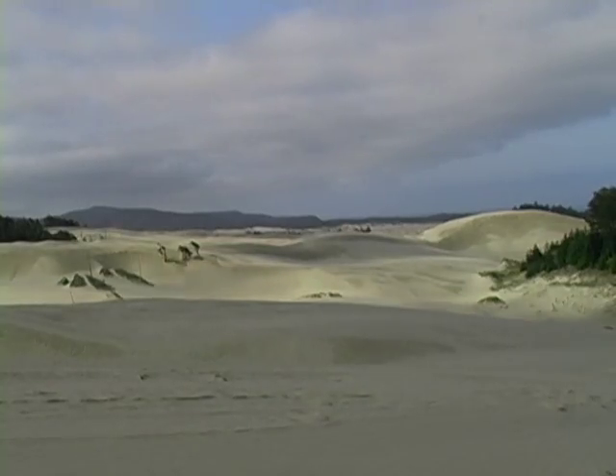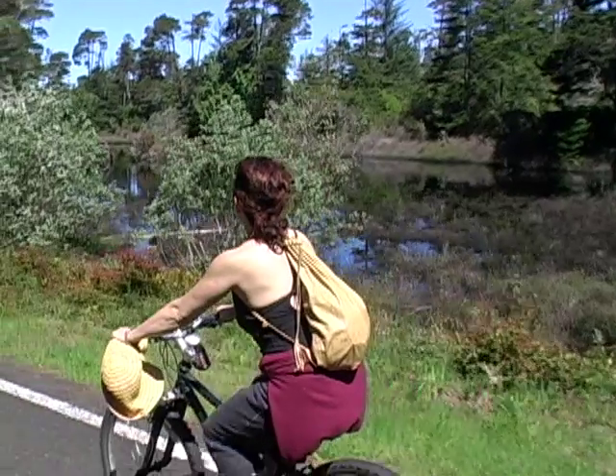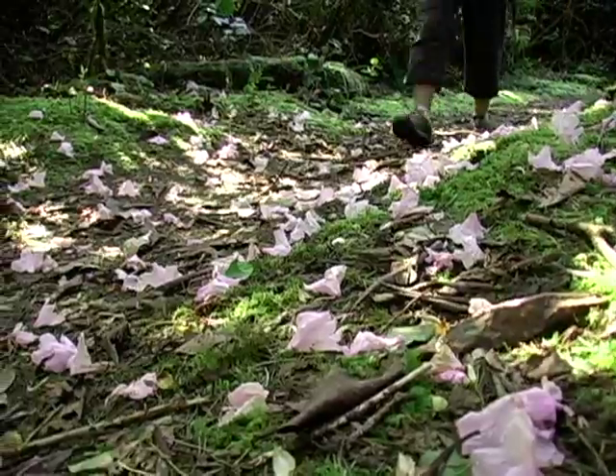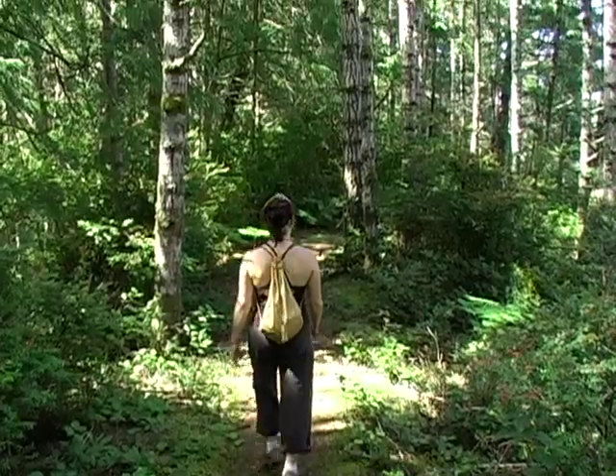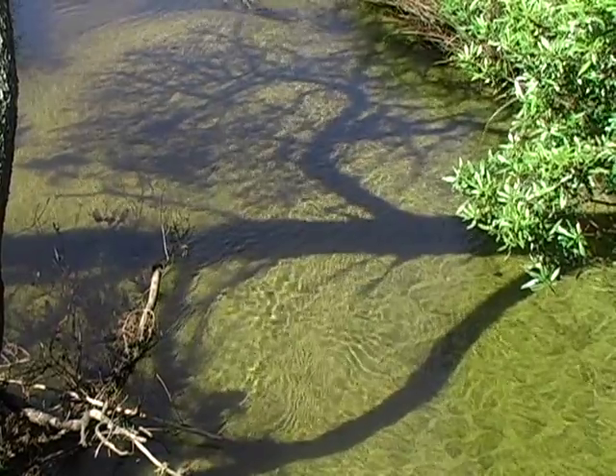Florence is near the Oregon Dunes recreation area. There are so many ways to get out and explore the Oregon Dunes — there are miles of bike trails and hiking possibilities are endless. I met up with a group of kayakers and set off for a paddle out of Siltcoos Lake towards the ocean.